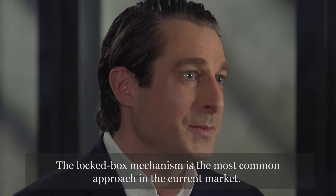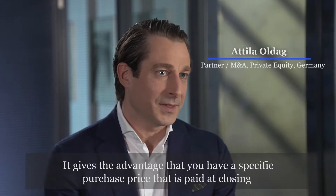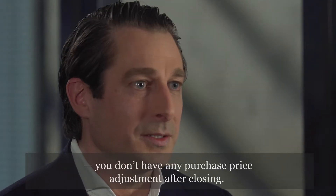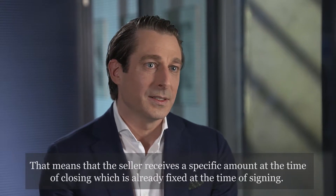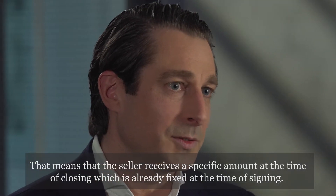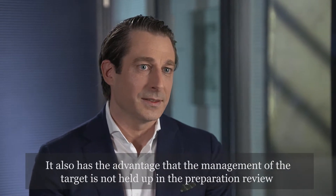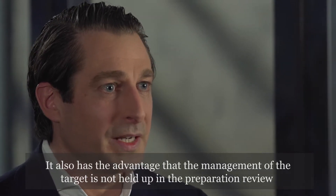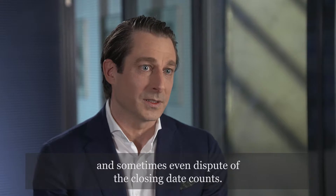The locked box mechanism is the most common approach in the current market. It gives the advantage that you have a specific purchase price that is paid at closing, with no purchase price adjustment after closing. That means the seller receives a specific amount at the time of close which is already fixed at the time of signing. It also has the advantage that management of the target is not held up in the preparation, review, and sometimes even dispute of the closing date accounts.